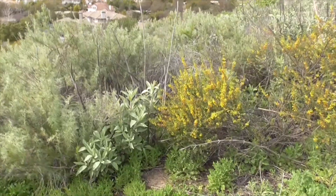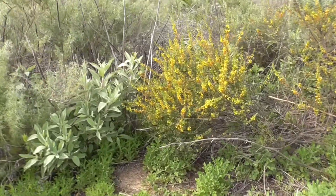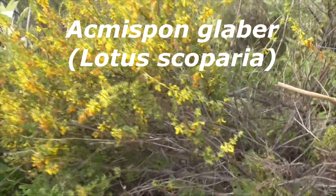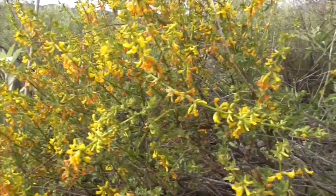Down here we have a new little shrub. This guy's called a deer weed, Acmispin glaber. Used to be called Lotus scoparia. And Acmispin in Greek means pointed hook,